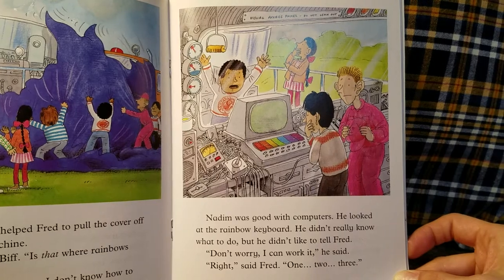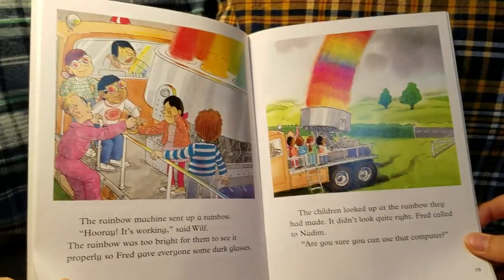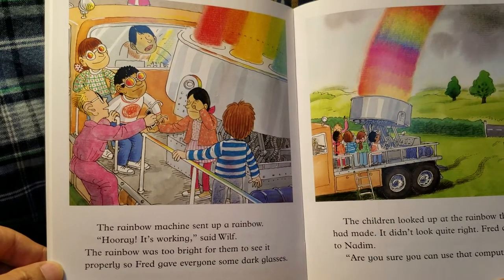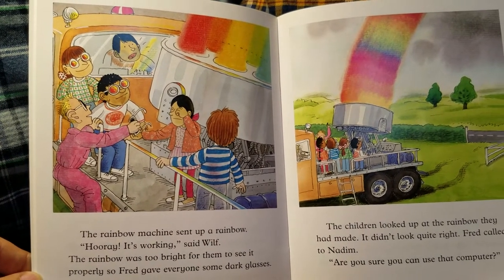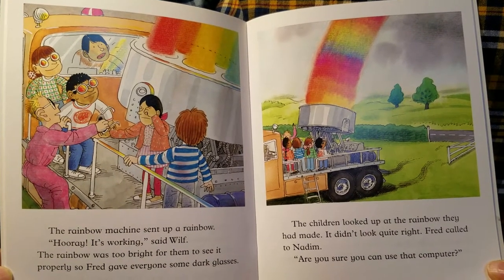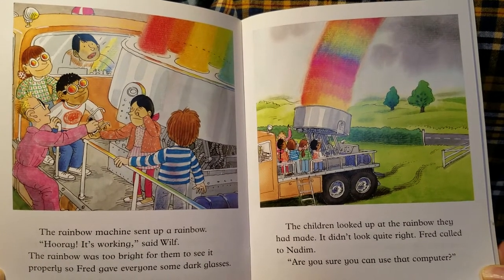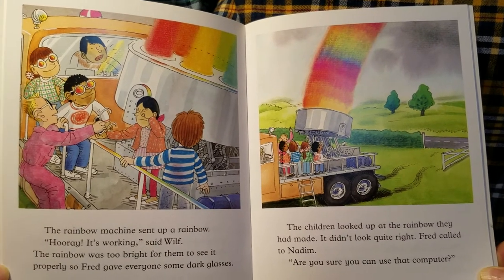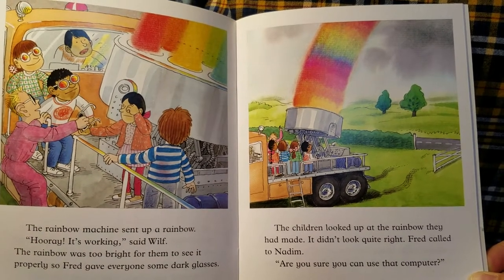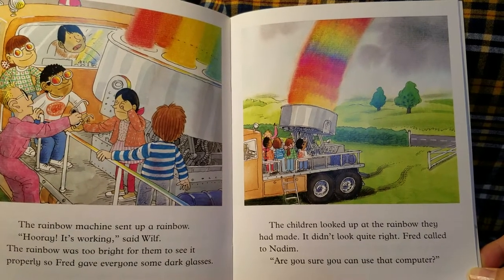"Right," said Fred. "One, two, three." The rainbow machine sent up a rainbow. "Hooray! It's working!" said Wilf. The rainbow was too bright for them to see it properly, so Fred gave everyone some dark glasses. The children looked up at the rainbow they had made. It didn't look quite right. Fred called to Nadim, "Are you sure you can use that computer?"